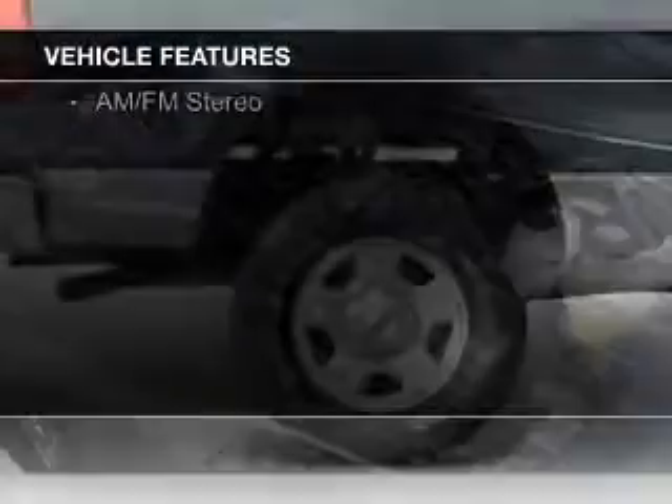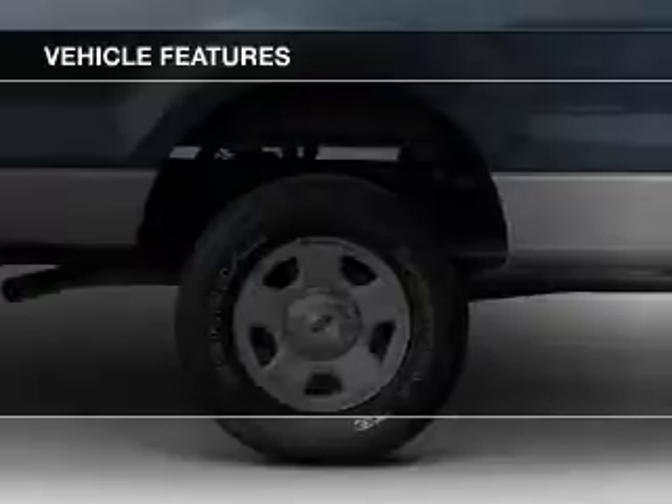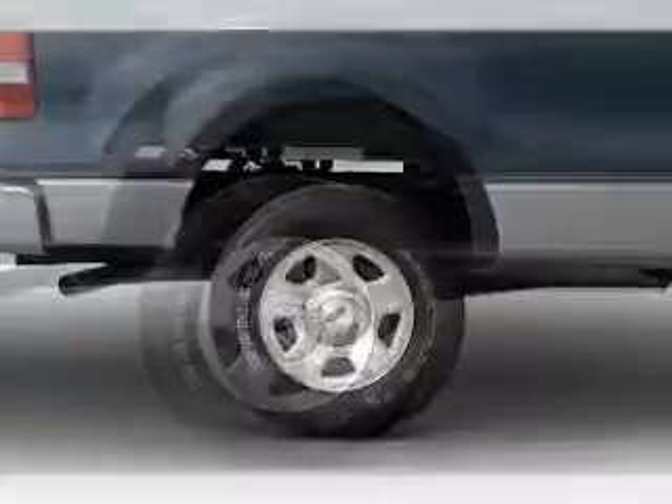The features include an adjustable tilt steering wheel, air conditioning, power steering, and AM-FM stereo.